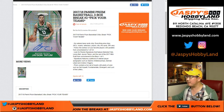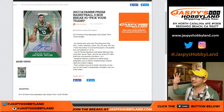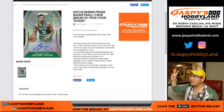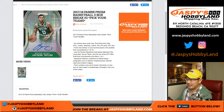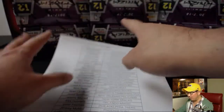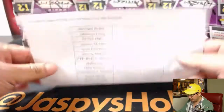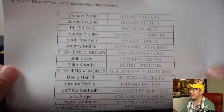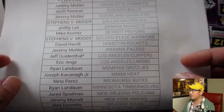Good evening everyone. Brand new release today: 2017-18 Panini Prism Basketball. This is a three-box Pick Your Team break, number two, from jaspeshobbyland.com. Three and four are in the store right now. We already did the first quarter of the case. Here are the people involved in this one on a Friday night. Thank you very much for joining us on the first of the month.